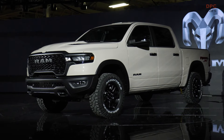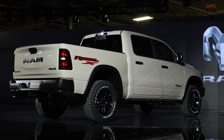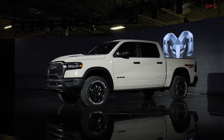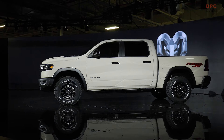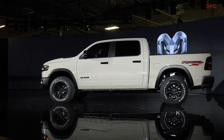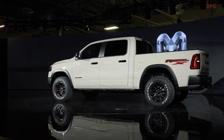The Rebel X comes in an exclusive Mojave Sand exterior color, enhancing its presence whether on city streets or backcountry trails. The blacked-out grille with prominent RAM lettering and the new black off-road front bumper not only add to its aggressive look but are also functional, incorporating a durable powder-coated surface with a powder-coated skid plate and new LED fog lamps.